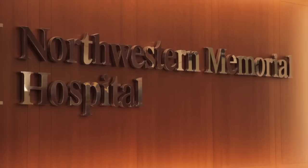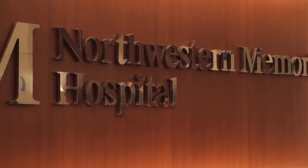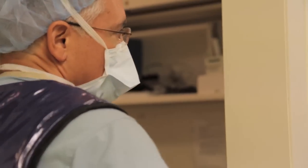Hi, I'm Charles Davidson. I'm an interventional cardiologist at Northwestern Memorial Hospital and Northwestern University. I'm the medical director of the Bloom Cardiovascular Institute and clinical chief of cardiology.